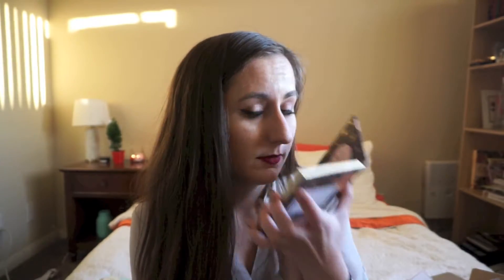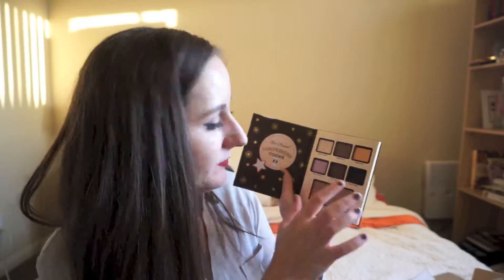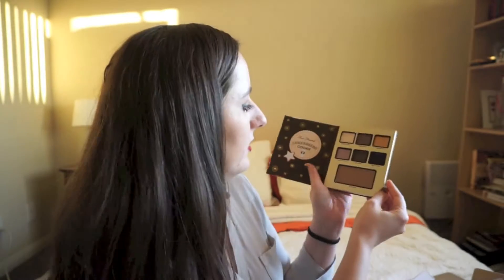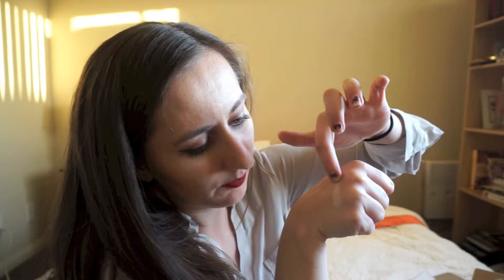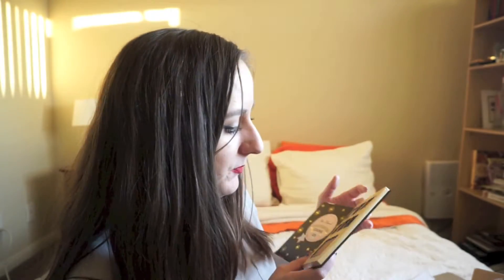The last palette I'm keeping for myself is Gingerbread Cookie — this one is super dramatic. It smells like gingerbread and actually has three matte shades, which I really like. I do get worried about holiday sets from Too Faced because sometimes the special-edition ones aren't as good as their regular palettes, but we'll see. I'll swatch these one by one starting with the shade Ginger Cream, a matte nude that should work really well as a base.